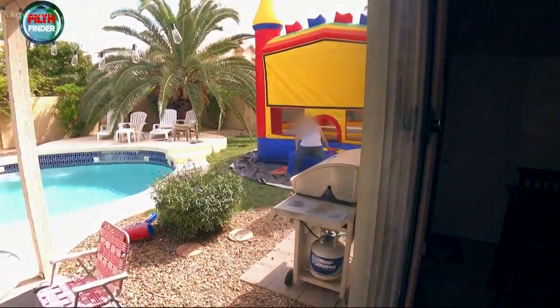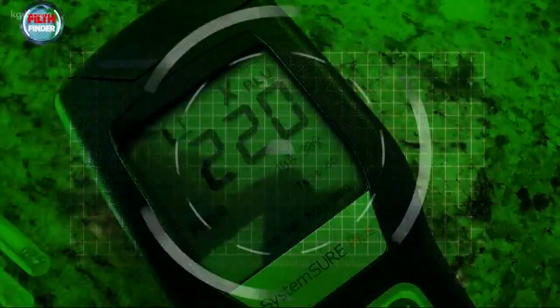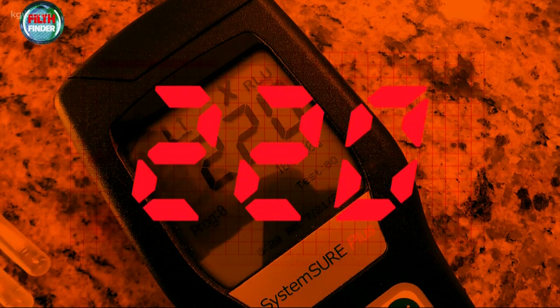We're going to put the first bounce house to the test. You can see the delivery guy wiping it down in the background. Let's do the swab test. The step — which every kid touches — comes in at 220, almost nine times the limit. Over 30 is dirty. That was 220.